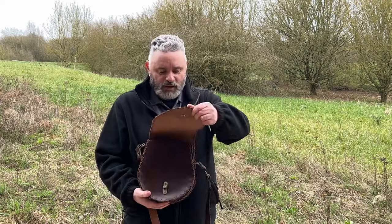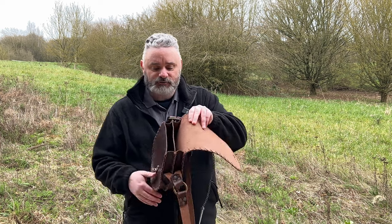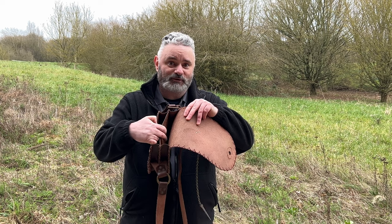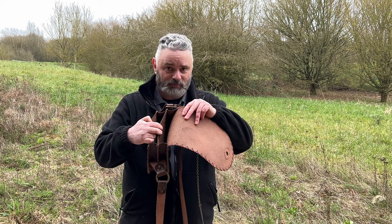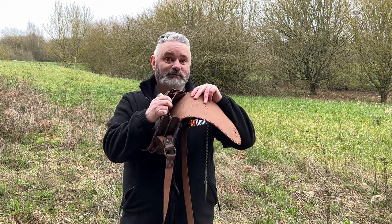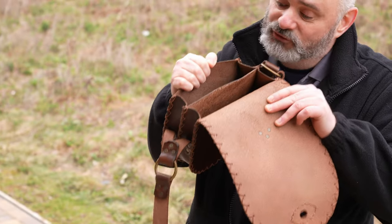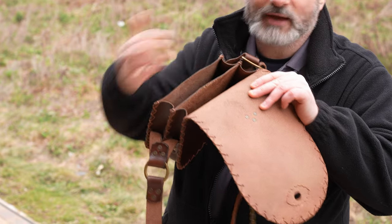From there it opens up and it has two compartments inside. That's very useful especially when you want to separate out a few things and find things a little bit easier. It's absolutely superb to be able to section things out.